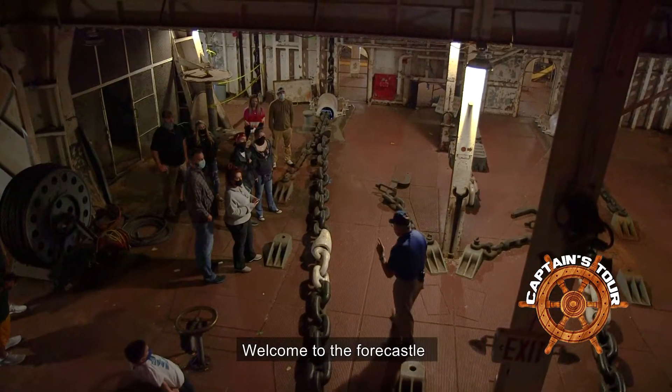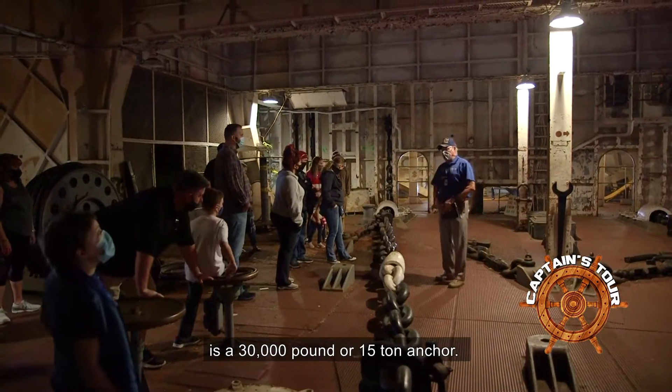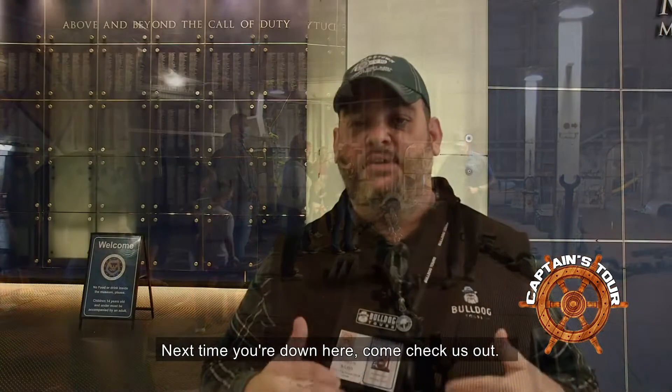Welcome to the fo'c'sle. At the end of each of these chains is a 30,000-pound, or 15-ton, anchor. Come check us out — Bulldog Tours with Patriots Point — for this great exclusive insider look at the history of this ship.